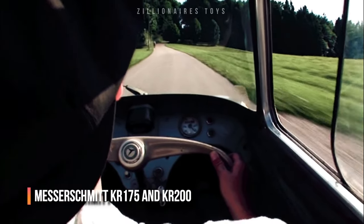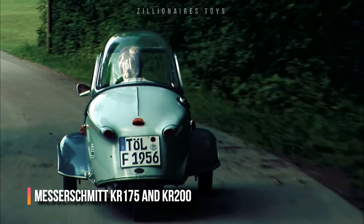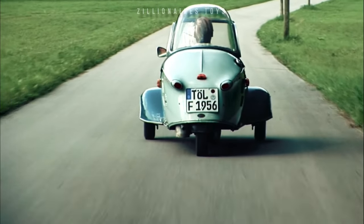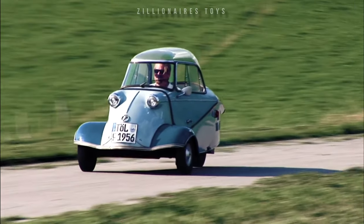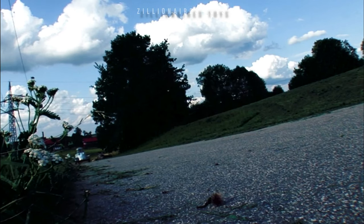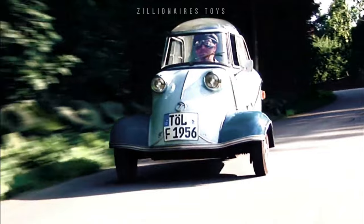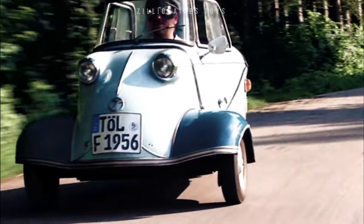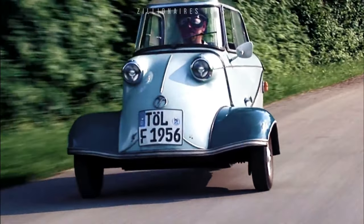Known for its quirky appearance, the Messerschmitt captivated thousands across Europe. This bubble-shaped, three-wheeled car, popular in the late 1950s and early 1960s, came in models like the KR175 and KR200. Approximately 40,000 units were sold from 1956 to 1964. Initially an aircraft manufacturer, Messerschmitt shifted to microcars after World War II.